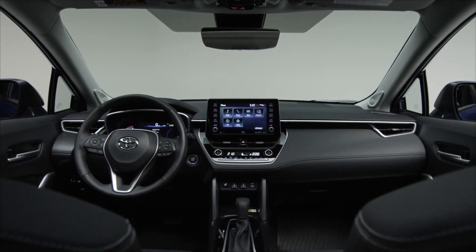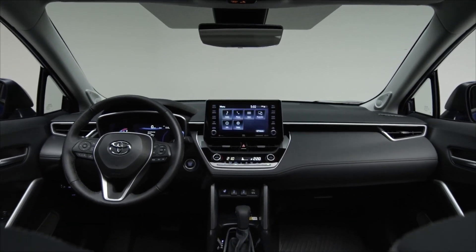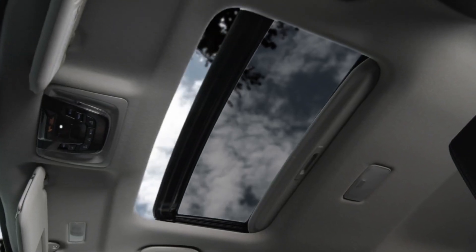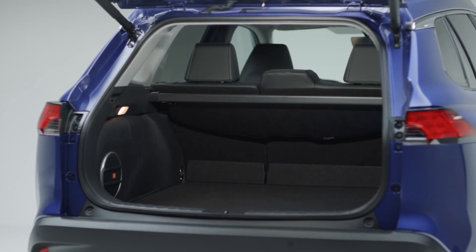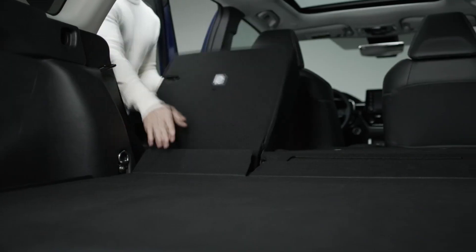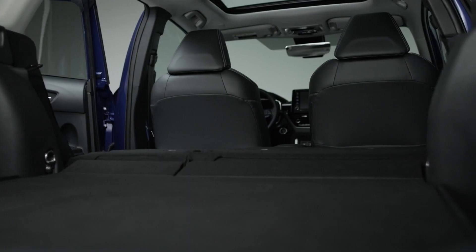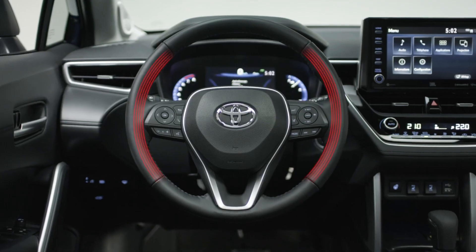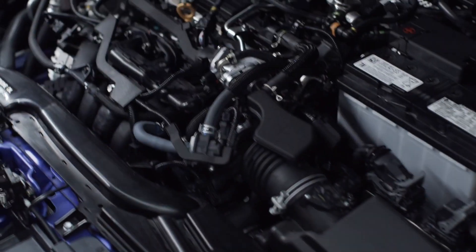In the cabin, space and comfort take priority, and it's obvious with quality interior craftsmanship, added atmosphere with an available moonroof, and a wide rear hatch for extra cargo space — so you can keep everything you need on your journeys. You'll always be cozy with standard heated seats and an available heated leather-wrapped steering wheel.